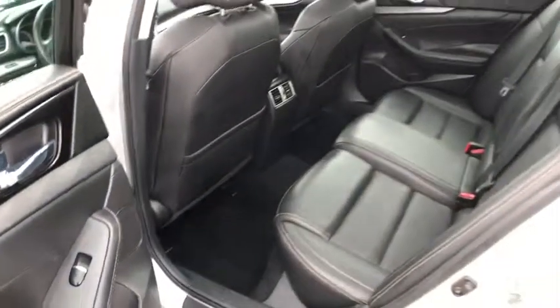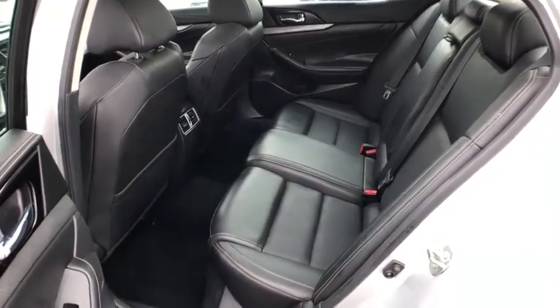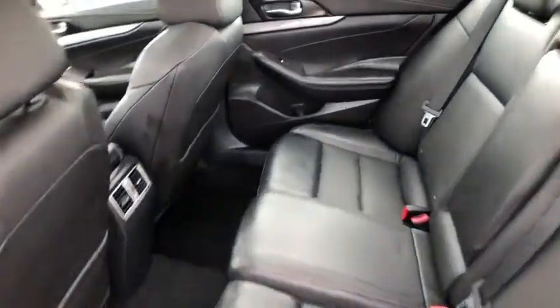Dual airbags, home link garage door opener, alloy wheels, power steering, four-wheel disc brakes, heated steering wheel, electronic stability control, fog lights.